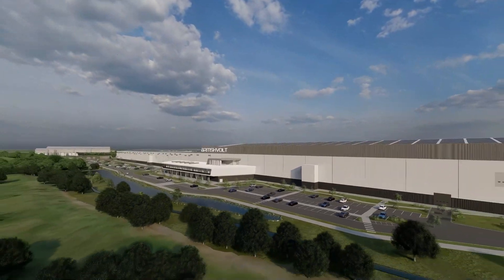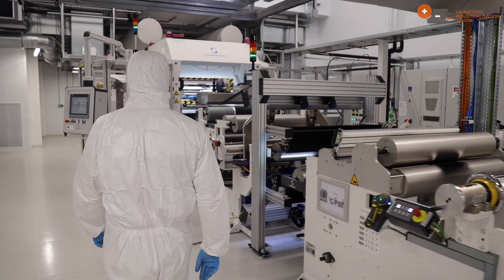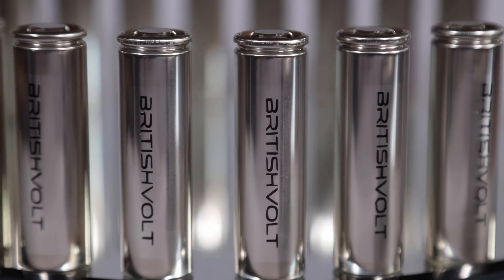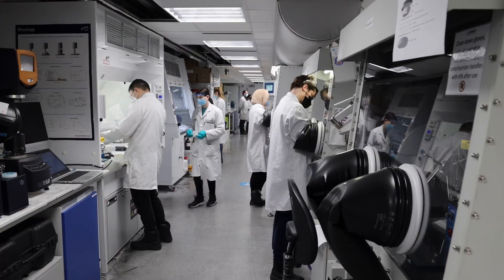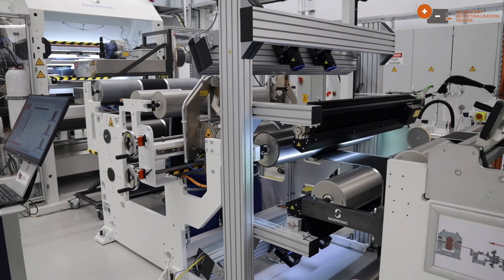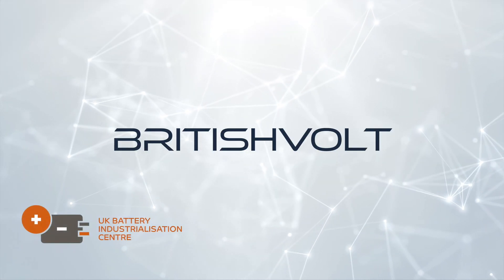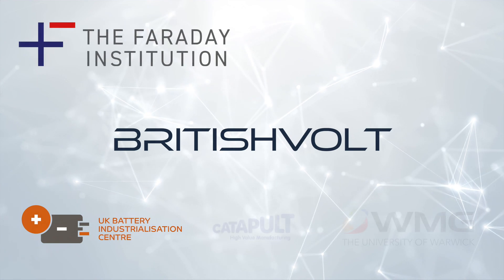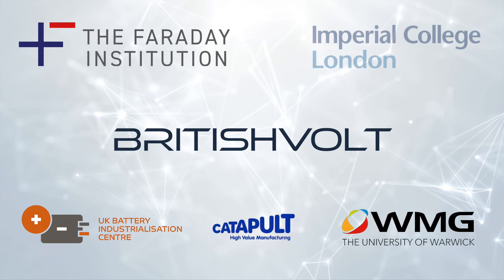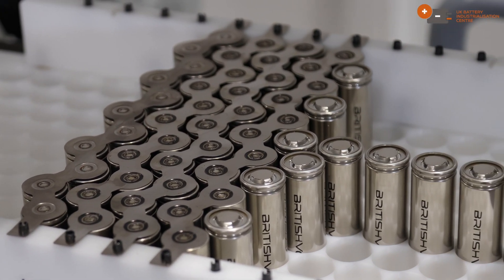British Volt is one of the fastest growing battery manufacturers in Europe and the 40th fastest growing company in the world, because they've been able to speed up their cell development by using the multi-million pound battery ecosystem already built by the government. By working with the UK Battery Industrialization Centre, Faraday Institution, Warwick Manufacturing Group and Imperial College London, British Volt are 18 months ahead of development projections.